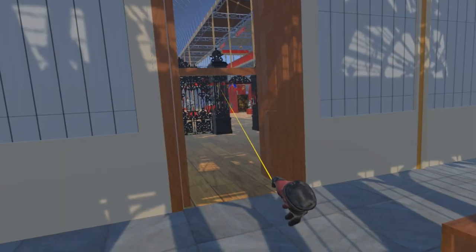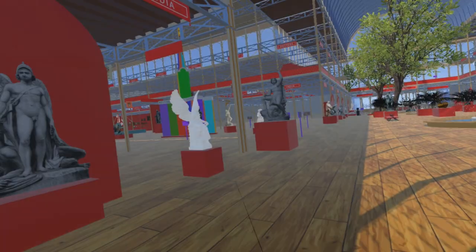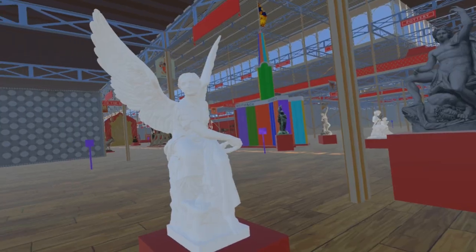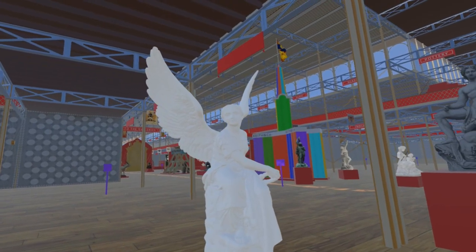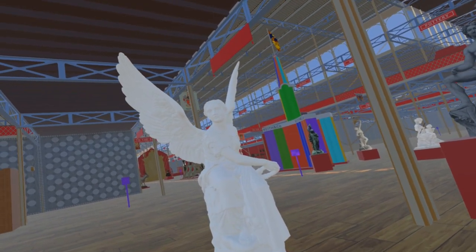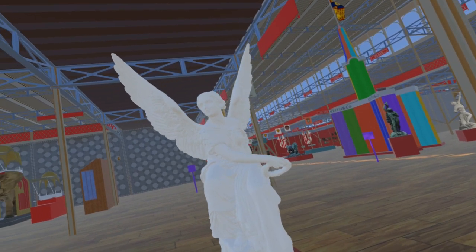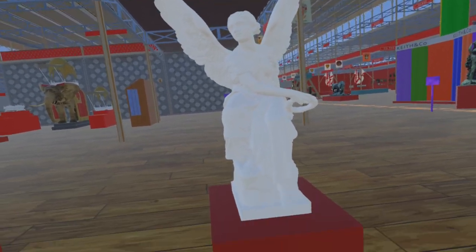We start this update in the South transept with the addition of Victory by Christian Daniel Roque. The version at the Great Exhibition was a copy of the original, which was at that time in Statschloss Berlin. It was purchased by Queen Victoria for Prince Albert and is now in Osborne House. The model here is of the Berlin original, by Noriko Sato, and we are grateful to her for allowing us to use her model.